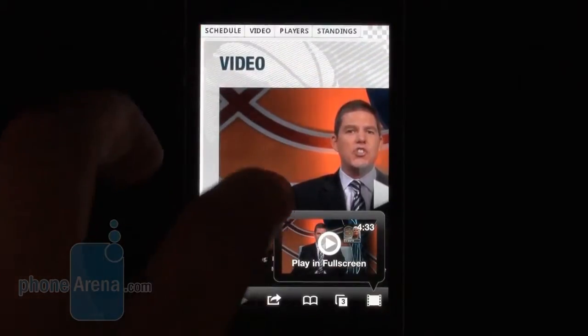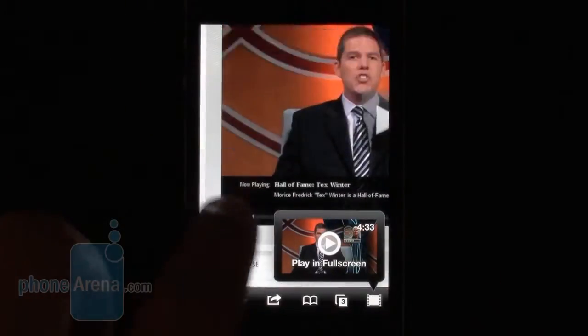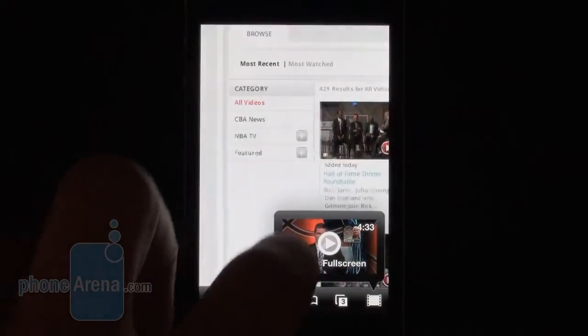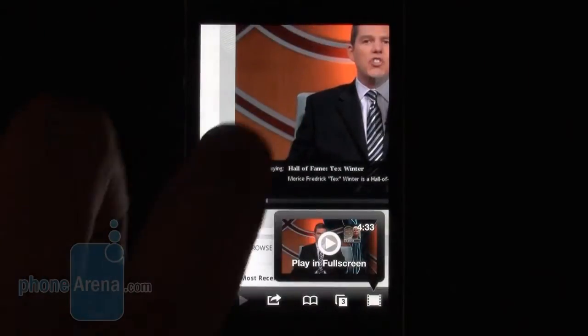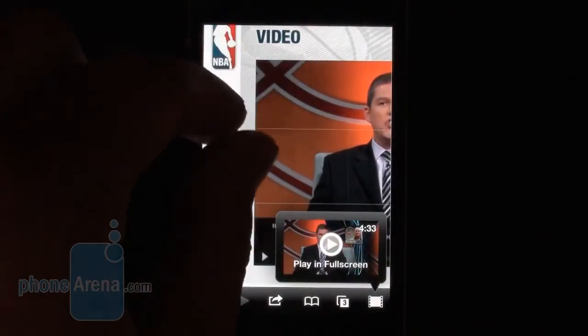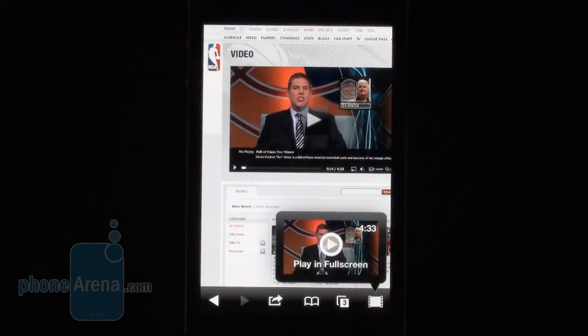First of all, we have to mention that even though Puffin Web Browser supports Flash — as you can see right here, we've opened NBA.com, which has plenty of Flash videos — it's not among the fastest out there. It's a cloud-accelerated browser, but if you try to zoom in and out of a page, you see that it's actually pretty laggy and almost unusable in comparison to other web browsers like Mobile Safari, for example.